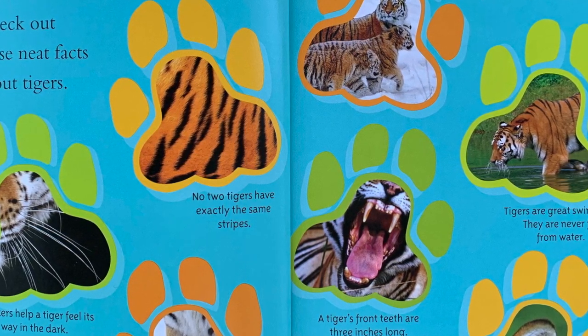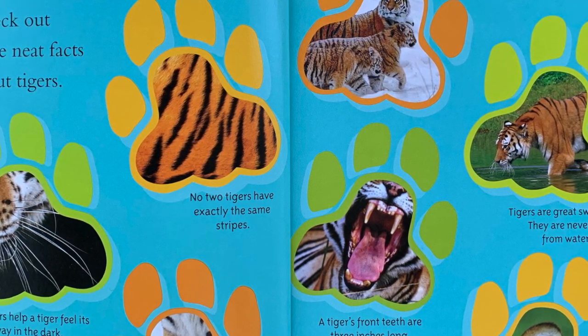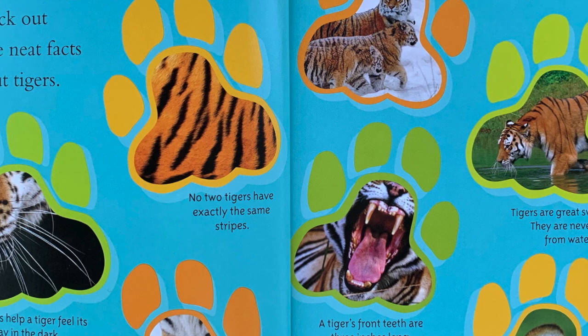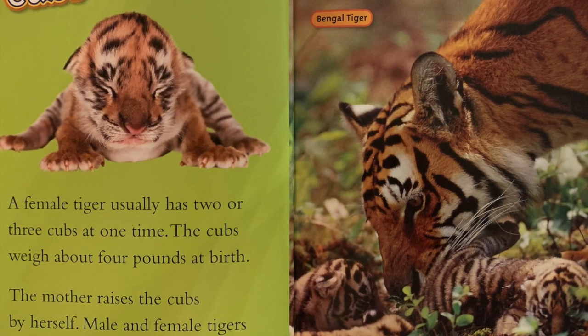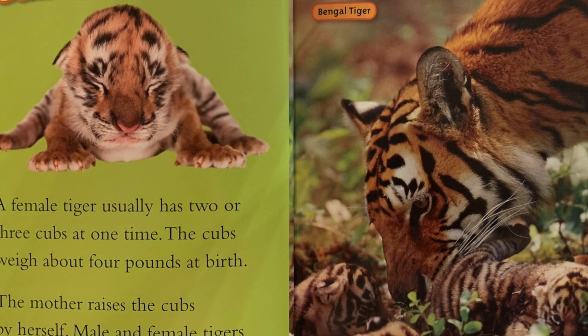Tigers are never far from water. A tiger's front teeth are three inches long. Tigers have much better hearing than humans. Cubs: A female tiger usually has two or three cubs at one time. The cubs weigh about four pounds at birth. The mother raises the cubs by herself.